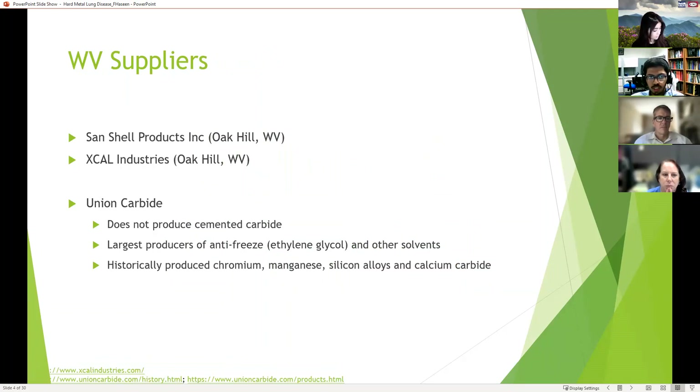Who are the suppliers in West Virginia specifically? The two I found were Sandshell Products Inc and Xcal, both located in Oak Hill, producing tungsten carbide powders. Union Carbide is well known but doesn't actually produce cemented carbide — they are the largest producers of antifreeze, including ethylene glycol and ethylene oxide. Historically they did produce chromium manganese silicon alloys and calcium carbide.